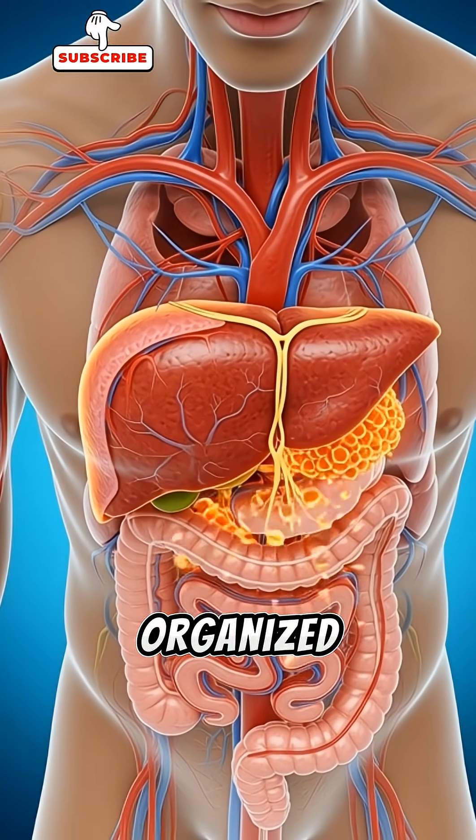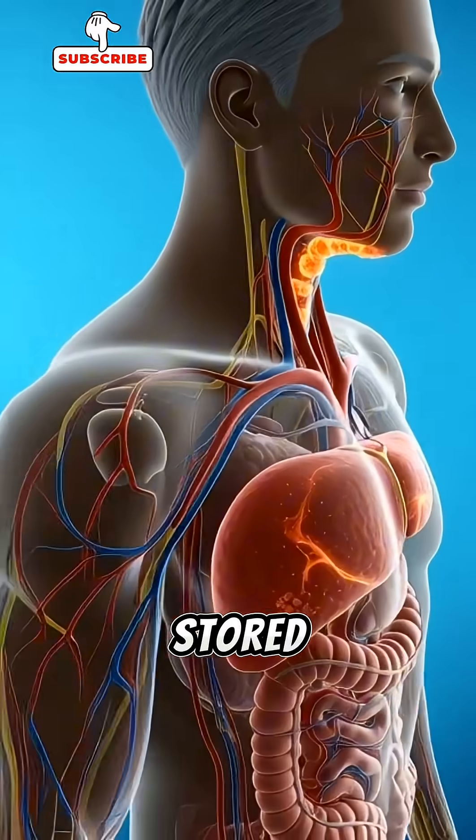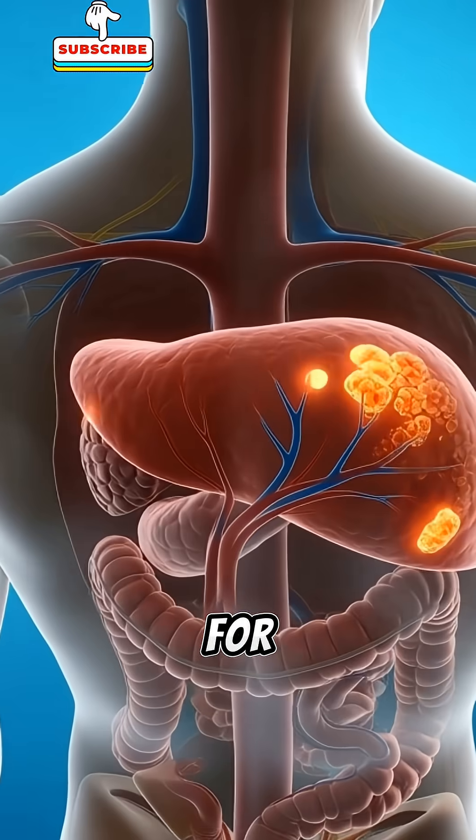At the liver, all this incoming energy gets examined, processed, and organized. Any extra sugar is stored as glycogen, fuel saved for later use.